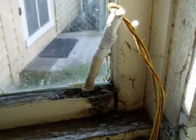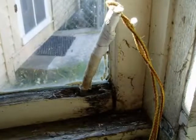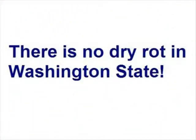Note the rot probe on the inside of this wet window. For the record, there is no dry rot in Washington State. All instances of wood decay fungi are moisture related.